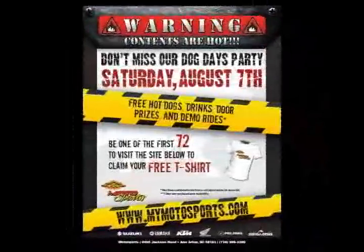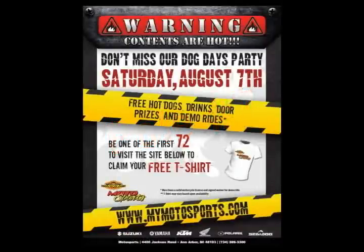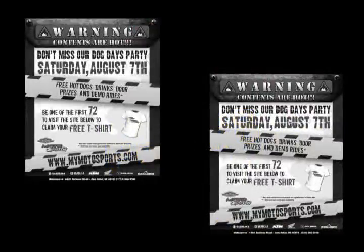Pole number seven is done-for-you event signage. We design signage for you to print out and place around the dealership for internal marketing to your most viable target audience — the customers already in your dealership. Pole number eight is a bag stuffer for you to print out and use as a flyer to all who come into the dealership.